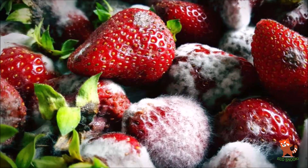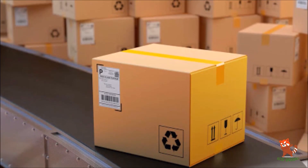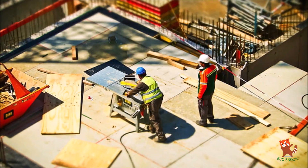In this video, we will deal with a particular type of fungi which is capable of making a revolution in packaging, technology, and construction industries.